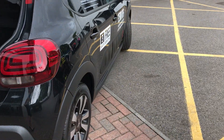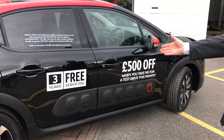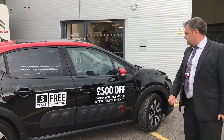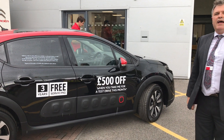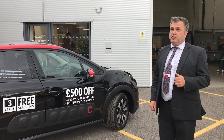There are currently huge specials on this car at the moment. We've got three years free servicing, and we've also got a £500 test drive allowance. So if you just come here and test drive this car, you will get £500 off if you bought it.